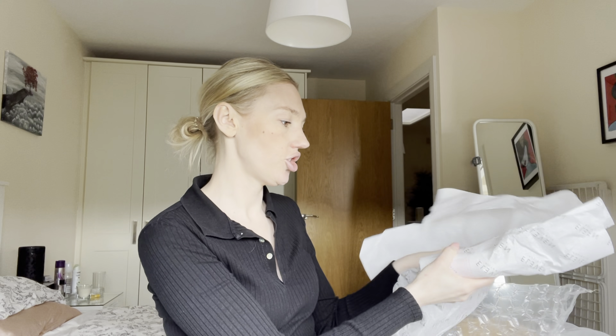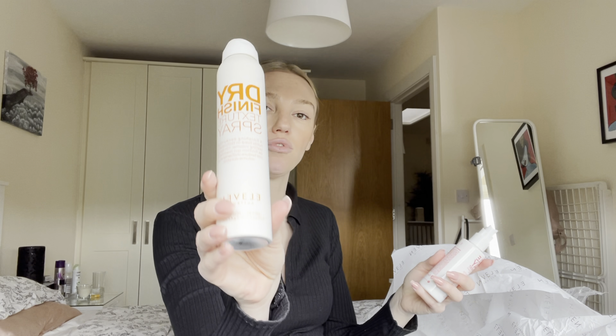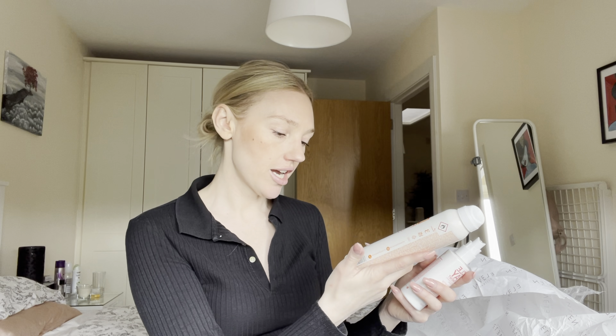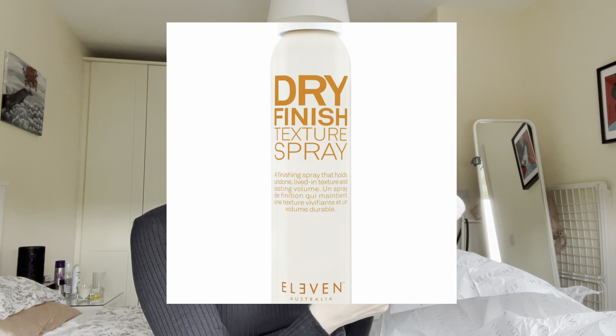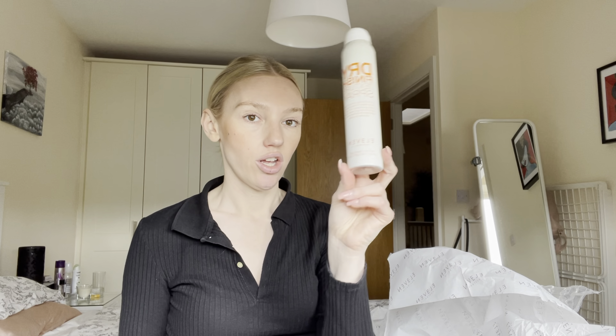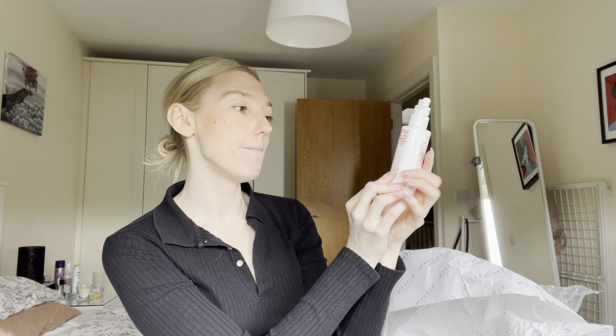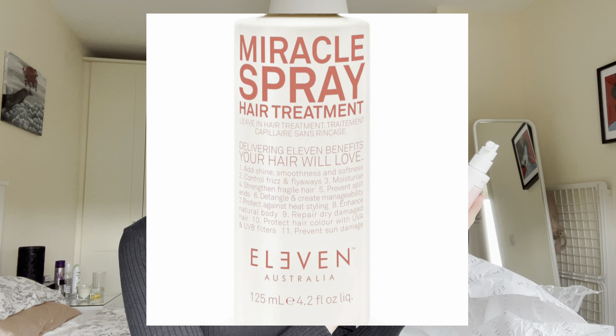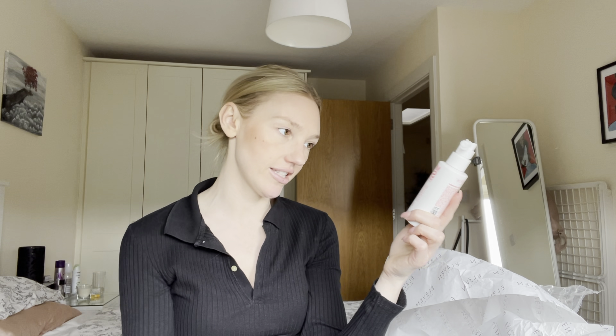The next items I got were the dry finish texture spray — a finishing spray that holds lived-in texture and lasting volume, five ounces — and the miracle spray hair treatment. It is a leave-in hair treatment delivering 11 benefits: adds shine, smoothness, and softness; controls frizz and flyaways; moisturizes; strengthens fragile hair; prevents split ends; detangles and creates manageability; protects against heat styling; enhances natural body; repairs dry damaged hair; protects hair color with UVA and UVB filters; and prevents sun damage.